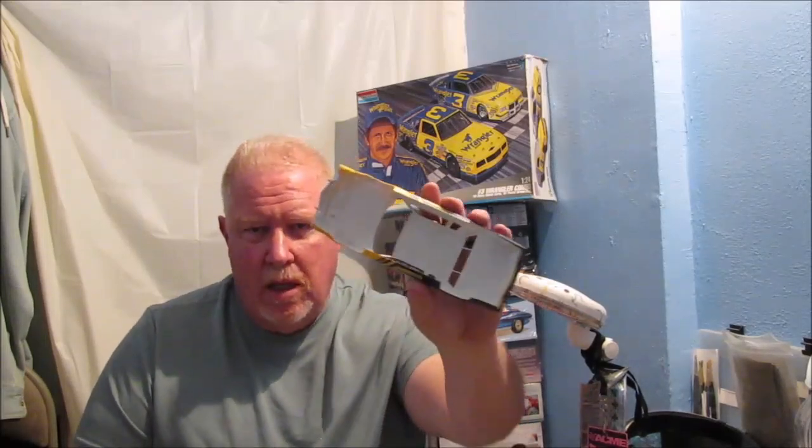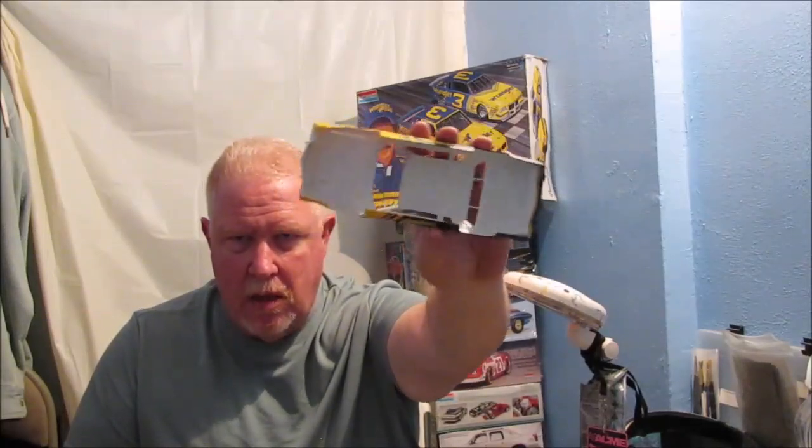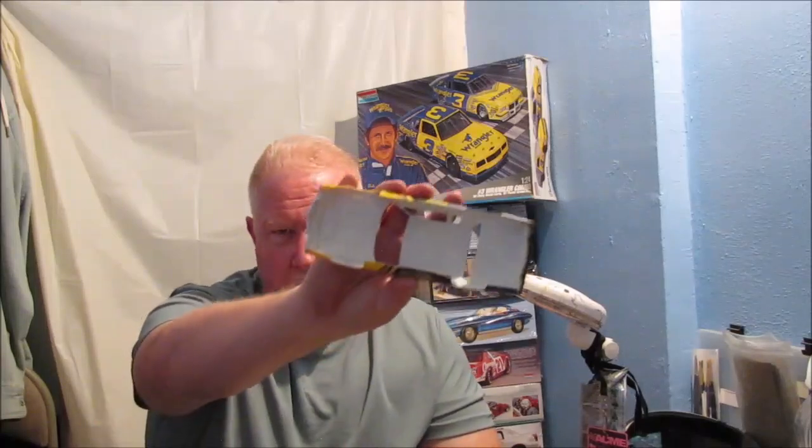The reason I wanted to mention that is because it was really short notice that he went from one team to another. The interior on the Wrangler car that Dale Earnhardt drove was actually white. You can see here that I have painted the body, the inside, white — to mimic the fact that this was a Richard Childress car before Dale Earnhardt stepped into it. It was a real quick changeover, so they just painted the outside of the body, put the Wrangler sponsorship on it.